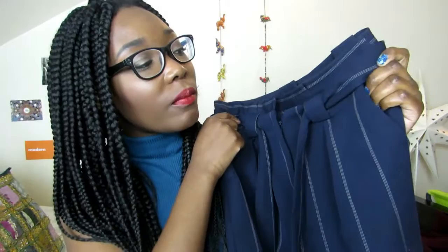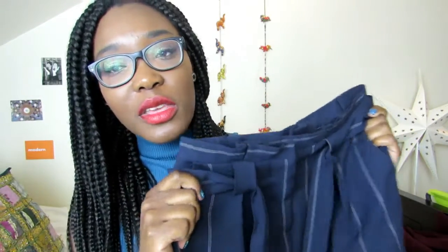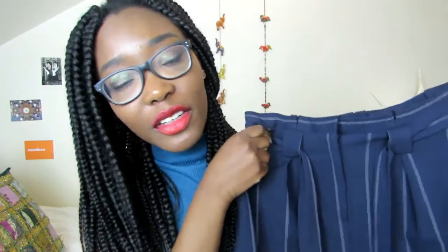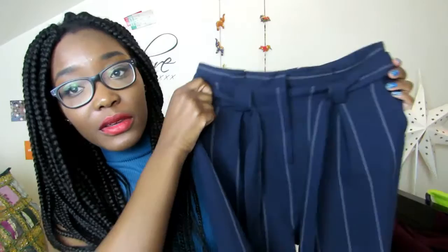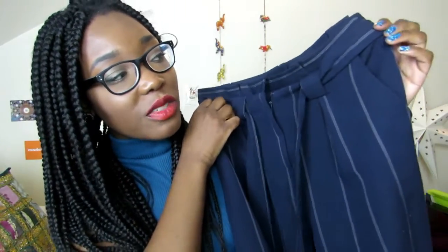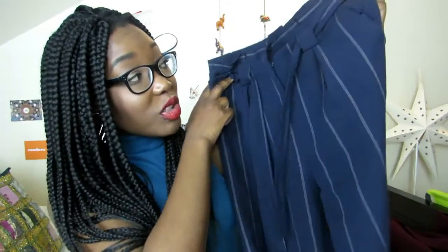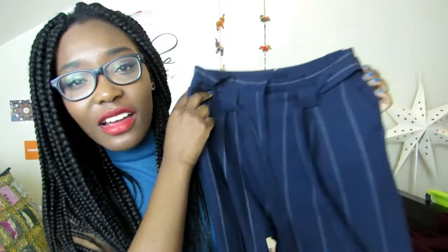These were quite an investment — they were £40, but I got 40% off, so that works out to £24. And even at £40 they're a really good investment because of how good they are. I've already gotten so much wear out of them and I'm going to get so much more. They're just a piece that I don't think I'll get sick of or tired of — they go with everything.